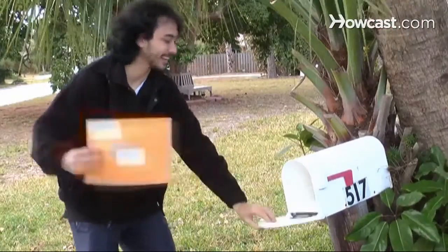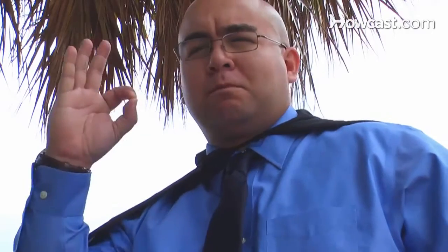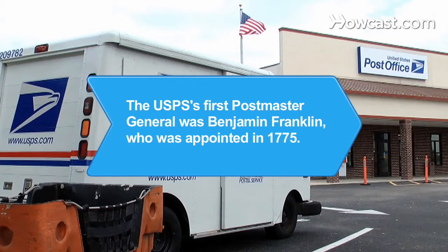Step 5. Follow up on the resume with a phone call or e-mail after about a week if you haven't heard anything. Good luck! Did you know the United States Postal Service's first Postmaster General was Benjamin Franklin, who was appointed in 1775.